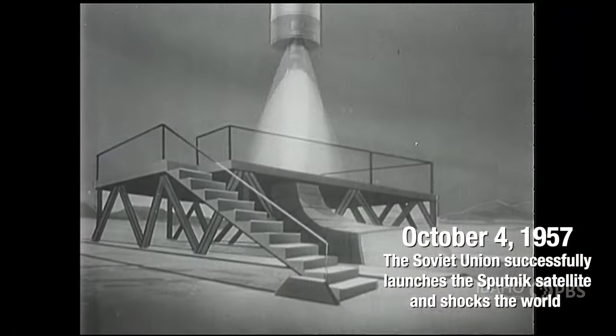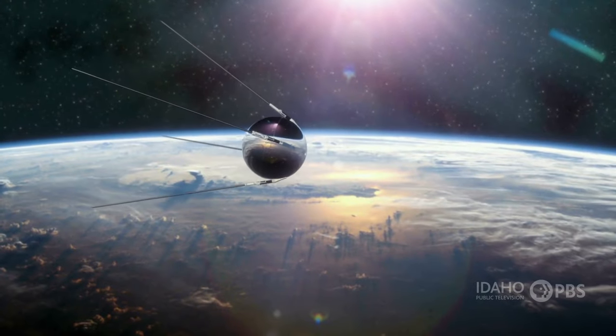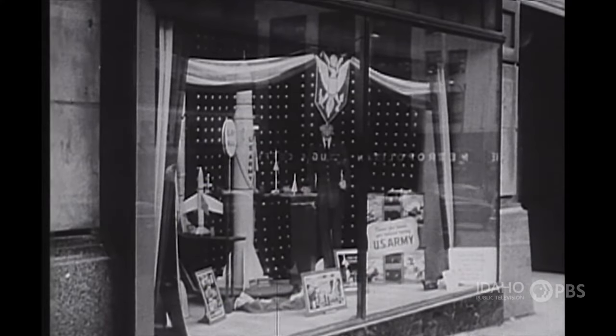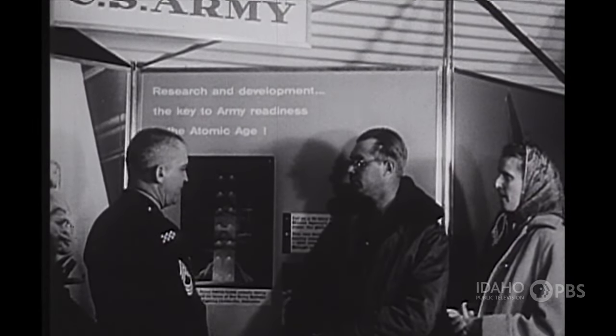Today, a new moon is in the sky — a 23-inch metal sphere placed in orbit by a Russian rocket. The Sputnik satellite spent 22 days in orbit studying the density of the Earth's upper atmosphere. The fact that Russia got a satellite into space first motivated the United States to establish NASA and build its own satellite.